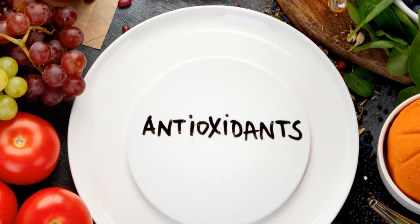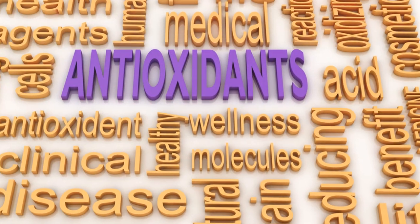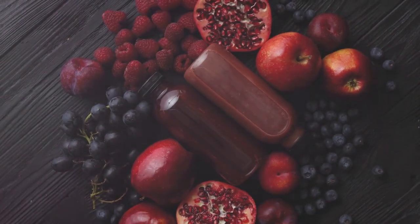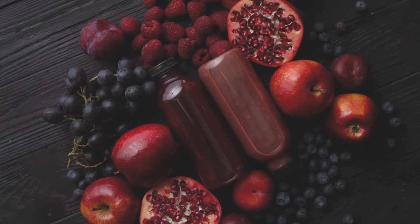Antioxidants come in various forms, including anthocyanins, polyphenols, vitamin E, and carotenoids, each offering a multitude of health benefits. From reducing inflammation to improving heart health and protecting against free radical damage, their roles are diverse and vital.